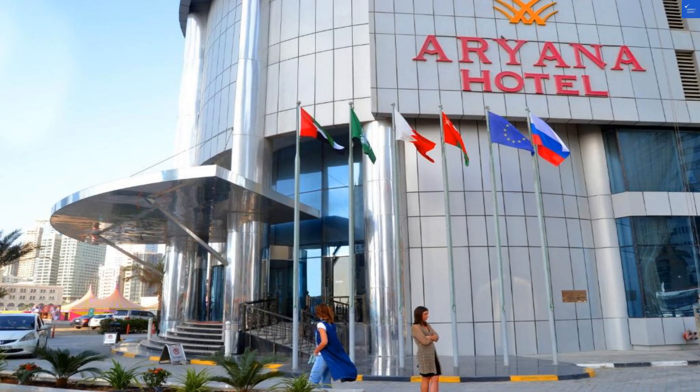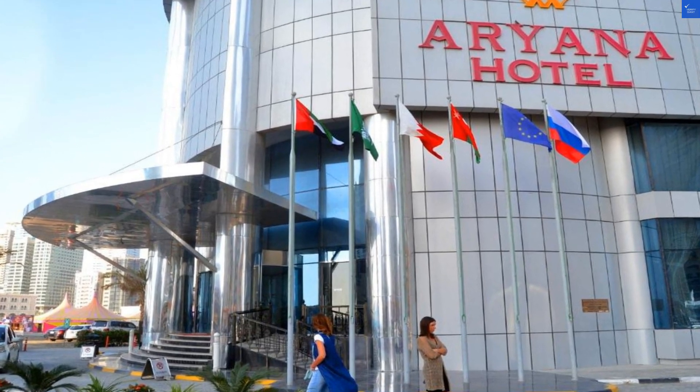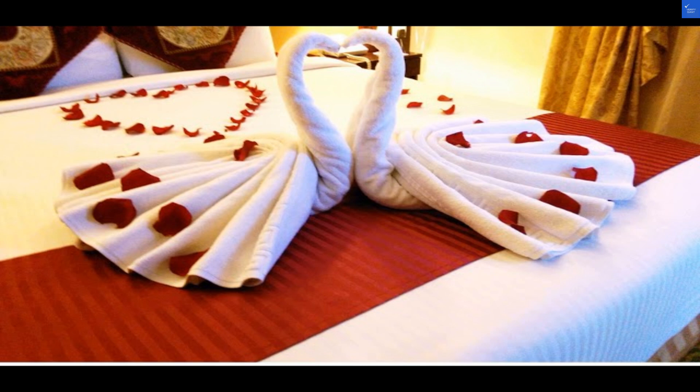Next up, room quality. Some rooms are spacious, while others feel like they're trying to compete with your closet. Overall, I'd rate it 6 out of 10. Moving on to facilities and amenities, the hotel boasts a decent pool and a gym, but don't expect a water park — it's more like a splash zone. I'm giving this area 5 out of 10.